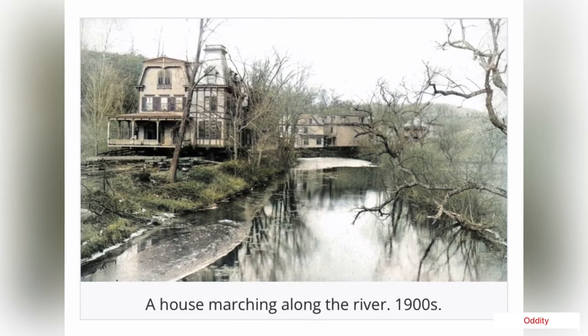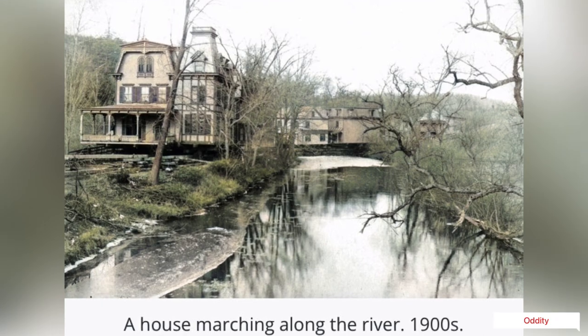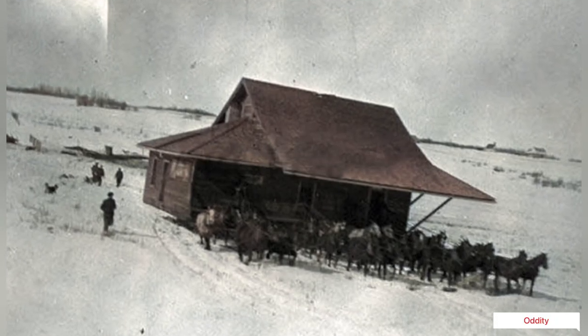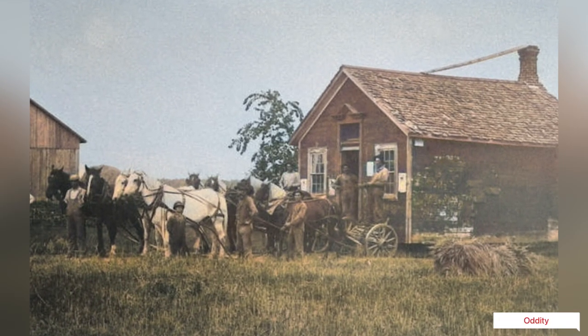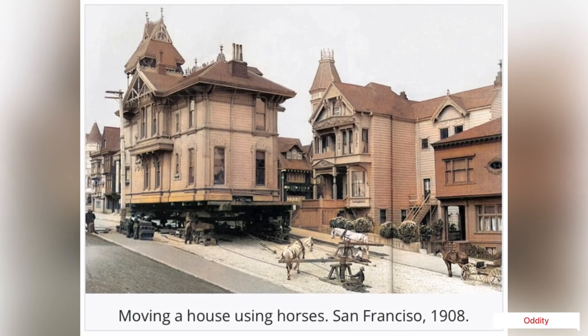It looks like all they needed were some powerful horses. Although many people find it hard to believe, a two-horse team was normally used to accomplish house moves. These incredible photos show how even fairly large structures could be moved from one place to another using plain old horsepower.